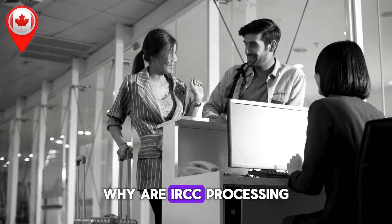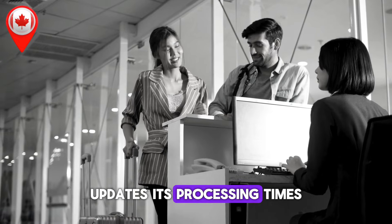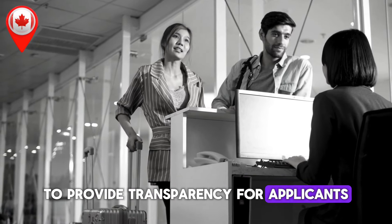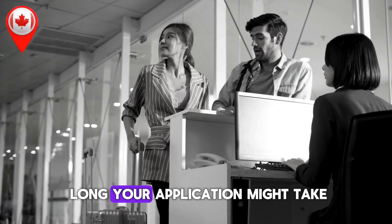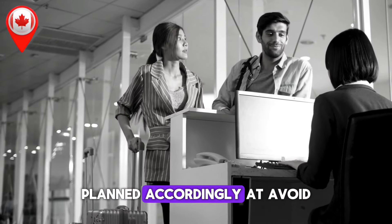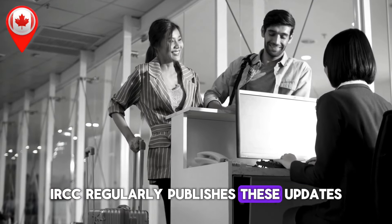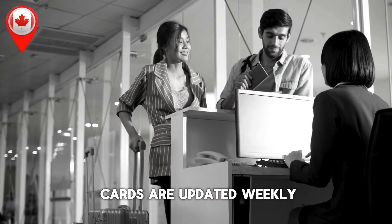Why are IRCC processing times important? Every month, IRCC updates its processing times for various immigration applications to provide transparency for applicants. By tracking these updates, you can get a clearer picture of how long your application might take, plan accordingly, and avoid any surprises. IRCC regularly publishes these updates, and some categories, such as permanent residency cards, are updated weekly.